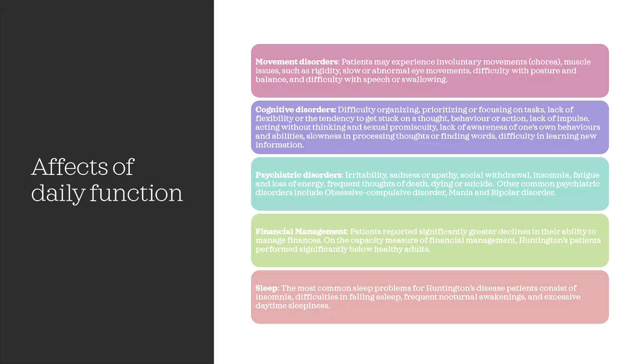Huntington's disease has a large impact on daily function. Notably, it can cause many movement disorders, cognitive disorders, as well as psychiatric disorders, and can influence financial management and sleep. Patients may experience involuntary movements and muscle issues such as rigidity, slow or abnormal eye movements, difficulty with posture and balance, and difficulty with speech or swallowing.